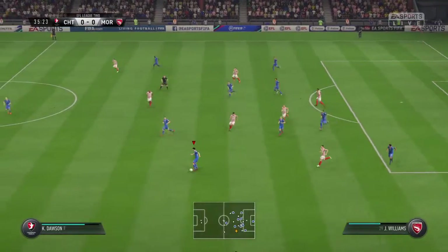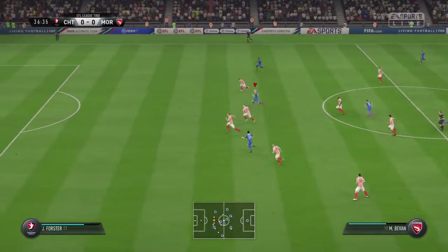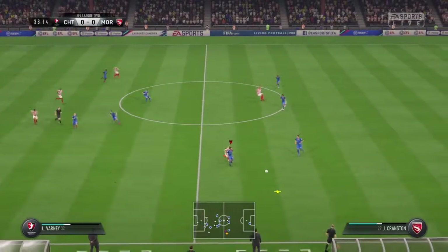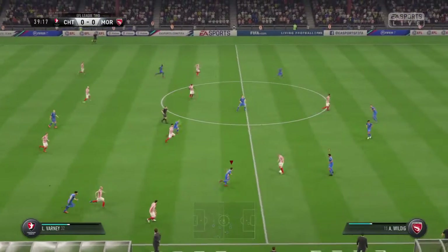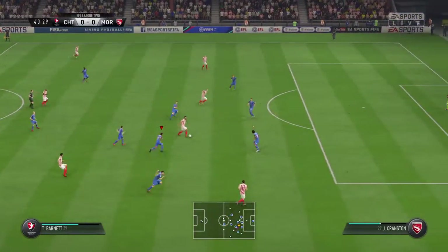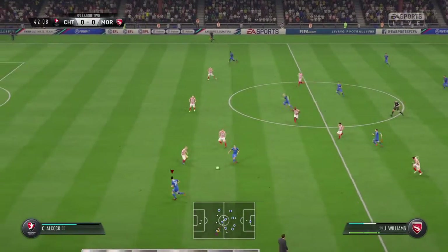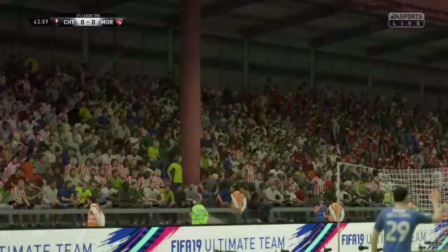Great interception. Building steadily here, keeping possession. Well, he's cleared the danger. Trying a bit too hard, trying to force the pass, and it went straight to an opponent. Barnett — bit of space to go forward into with the ball. Well, I like the look of this attack — striding forward purposefully. Now we have a corner to come via that deflection.